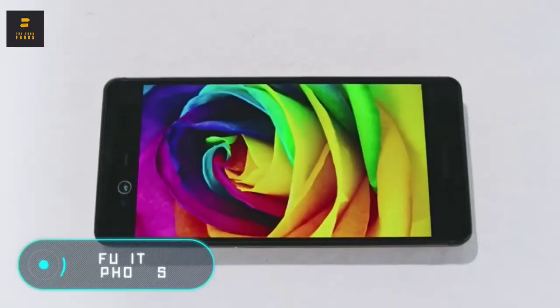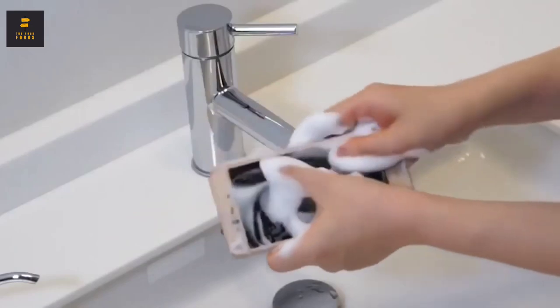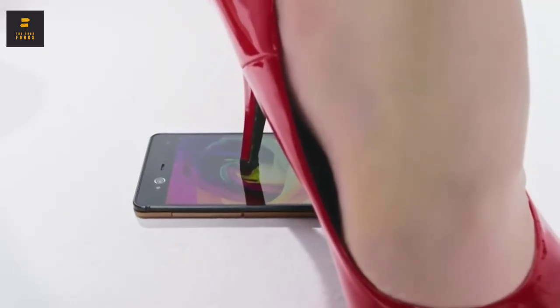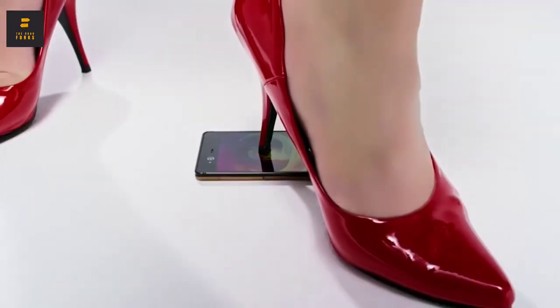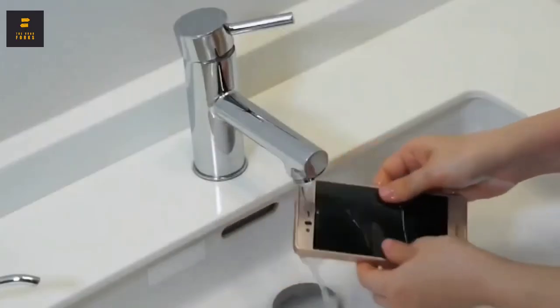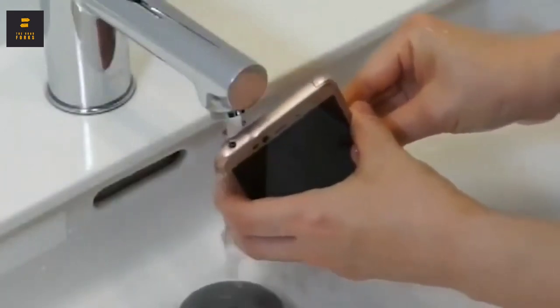Fujitsu phones. Nowadays, every new phone that appears on the market is equipped with a modern protection system against impact, so that the users don't have to worry about their gadgets. However, not every modern smartphone can boast of such resistance as the phones of the Japanese company Fujitsu. Right now, you're seeing two models: the Arrows B F04K and the Arrows NX F01J.